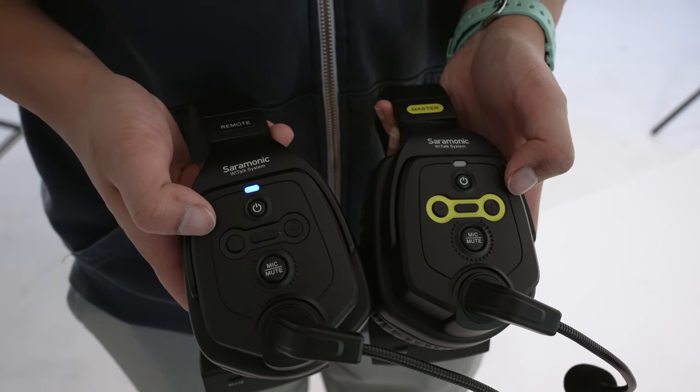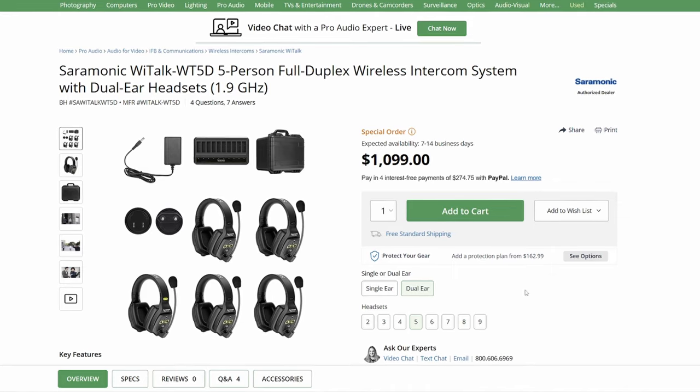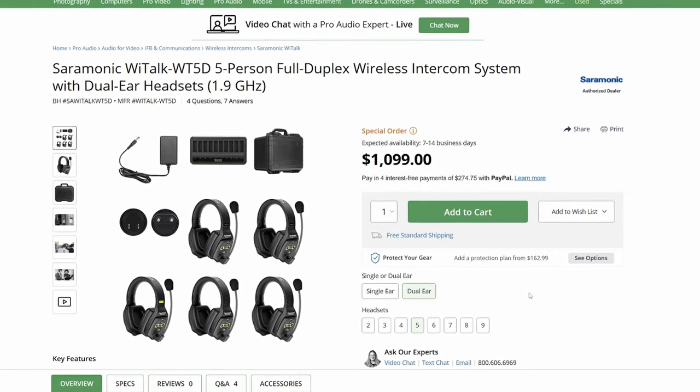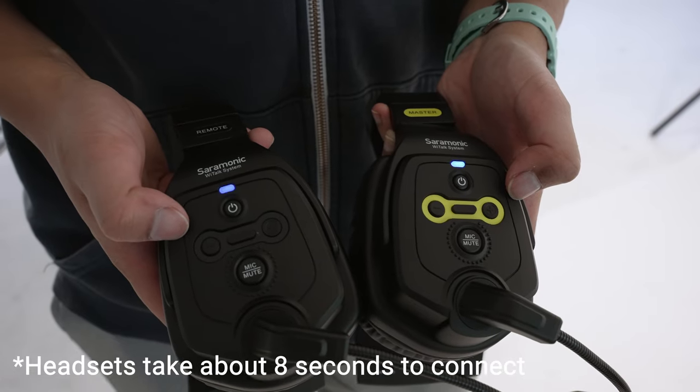The button layout is pretty much the same for both the master and remote headsets, with the power button on the top, volume up and down buttons in the middle, and a mute button at the bottom. These are single ear headsets, but they also come in a dual ear variant at a slightly higher price. I personally like the single ear headphones just because I'm able to hear my surroundings a bit better.